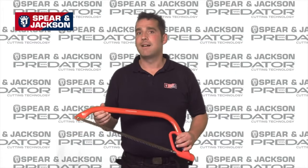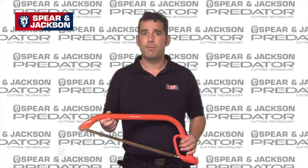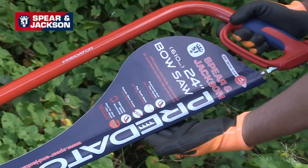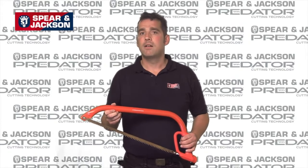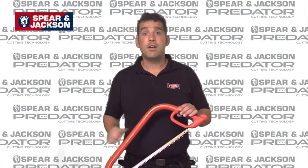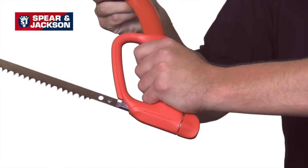We are really excited about the newest additions to the Predator range. We looked at the best bow saws on the market and decided we could improve on them. After talking to the people who really matter — our users — we have developed the new Predator bow saw range. Comfort in use was said to be a must, so we have incorporated an ergonomically designed handle with soft feel grip and knuckle guard for comfort and safety.